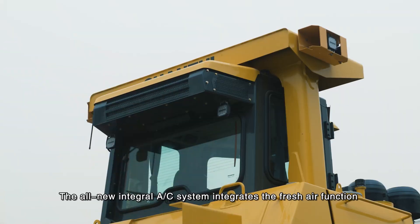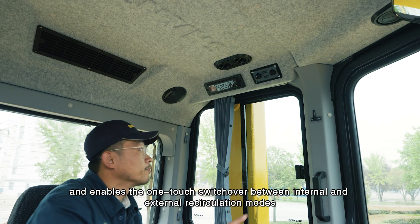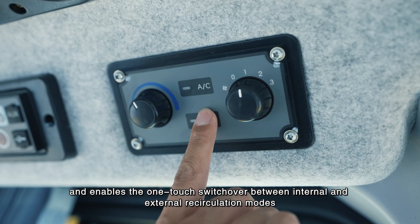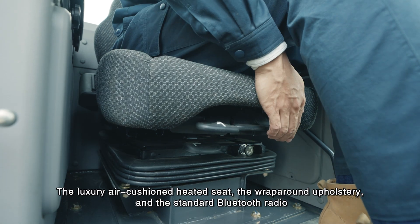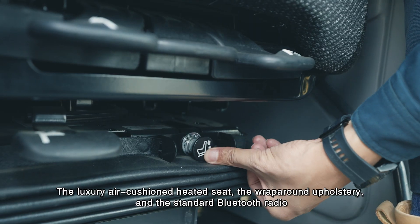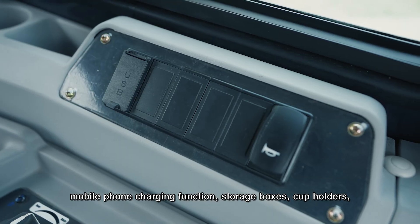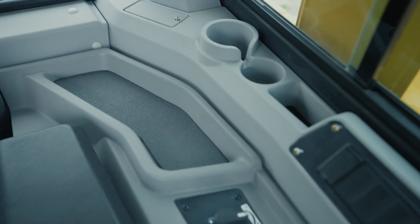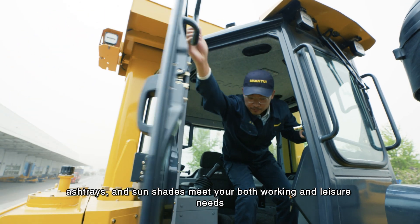The all-new integral AC system integrates a fresh air function and enables one-touch switchover between internal and external recirculation modes. The luxury air cushion heated seat, wraparound upholstery, standard Bluetooth radio, mobile phone charging function, storage boxes, cup holders, ashtrays, and sun shades meet both your working and leisure needs.